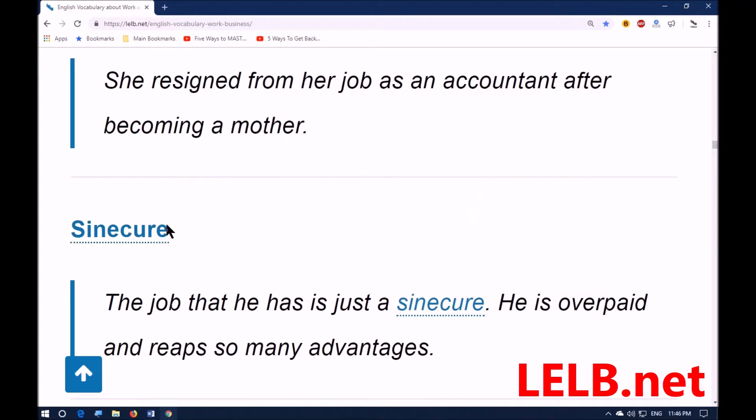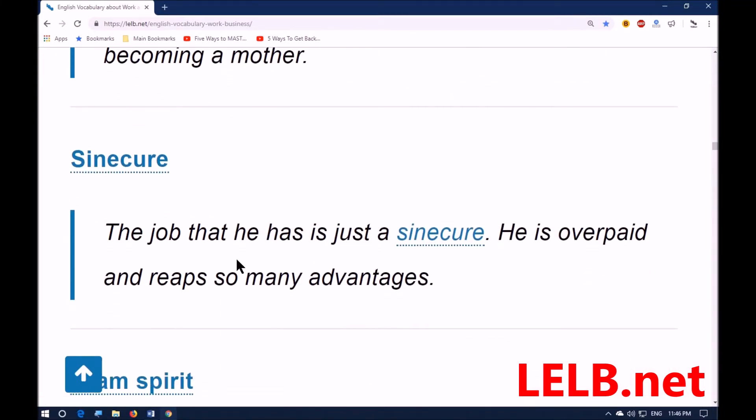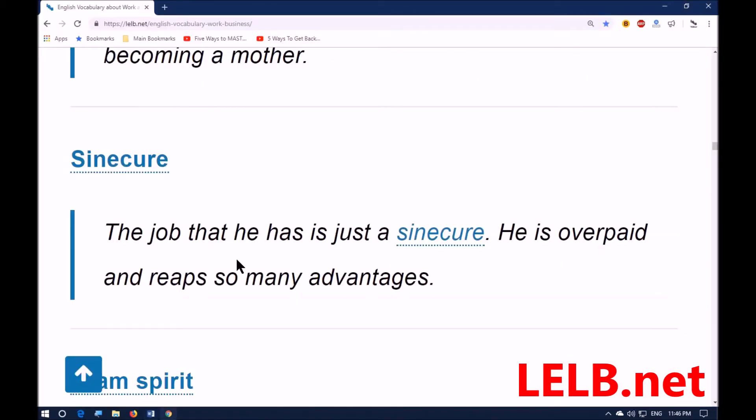Next word: 'sinecure,' also called a soft job — a position which involves little work but for which the person is paid well. You get a good, high salary but your job does not require much work, so it's an easy job. For example: the job that he has is just a sinecure — he's overpaid and reaps so many advantages. 'Reap' here means gain or harvest.